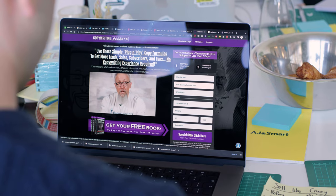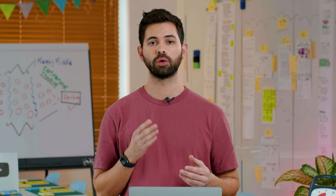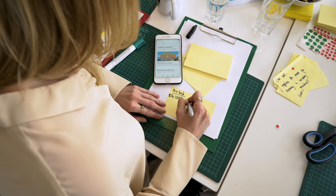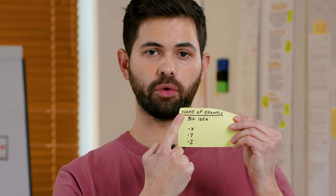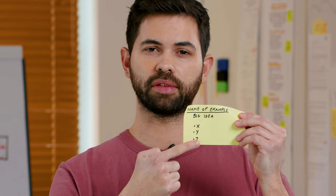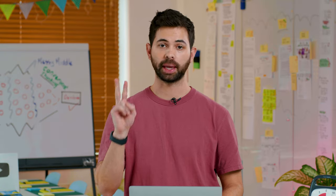For the next 20 minutes, you're going to be looking for one to three products, companies, or people who solved a similar problem to ours. Once you've found an example you like, write it down: the name of the example in the top left corner of your sticky note, the big idea underneath, and then a few things you think are worth mentioning. Also remember that you're going to present this idea to the team later, so make sure you save the link, bookmark it, or take a screenshot.